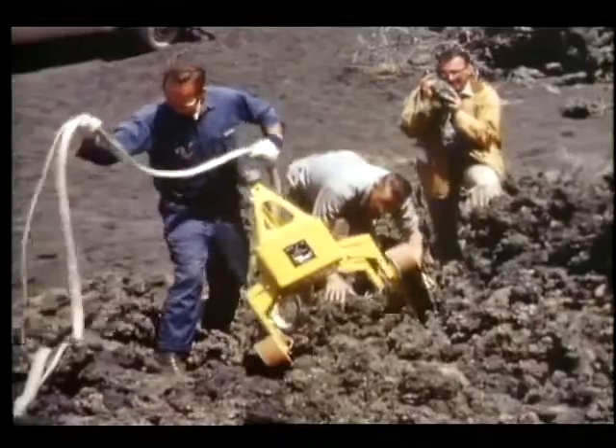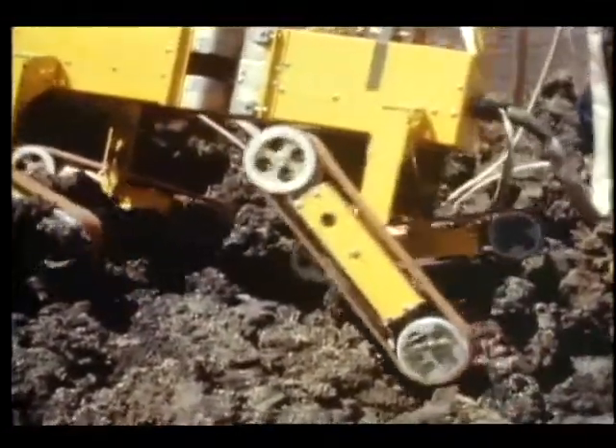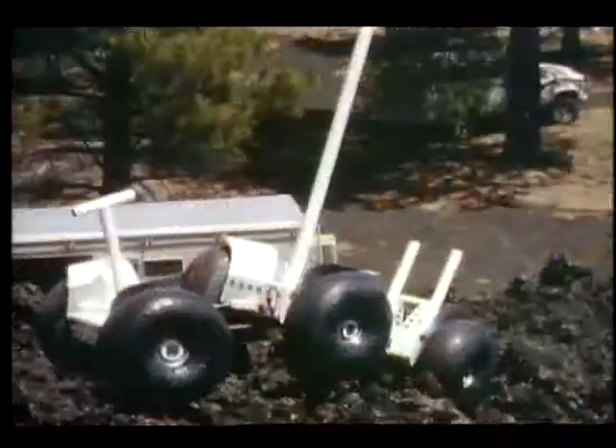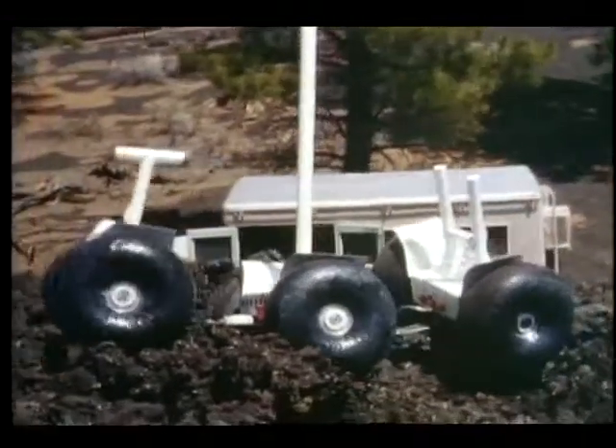To remotely explore the surface of Mars, a number of devices have been investigated. They include early roving vehicle prototypes designed to crawl or wheel their way across alien terrain. Rovers continue to be designed today based on some of these models.